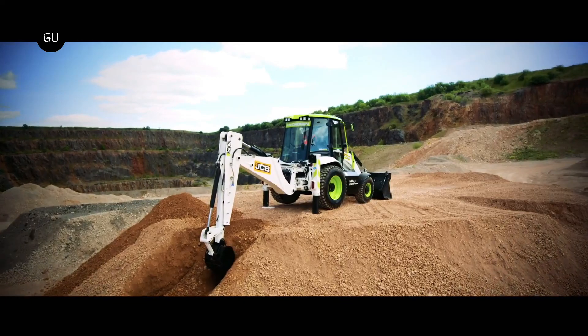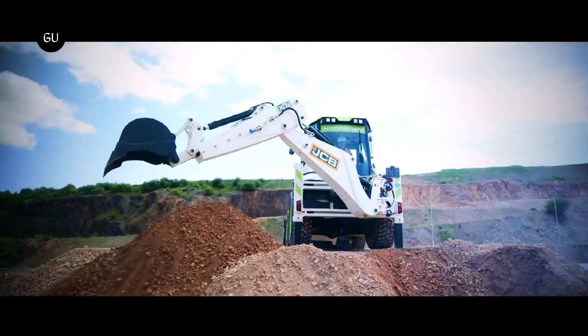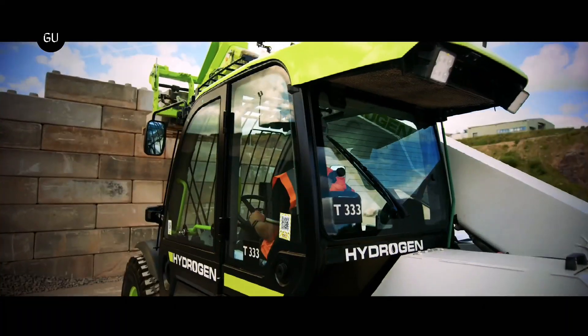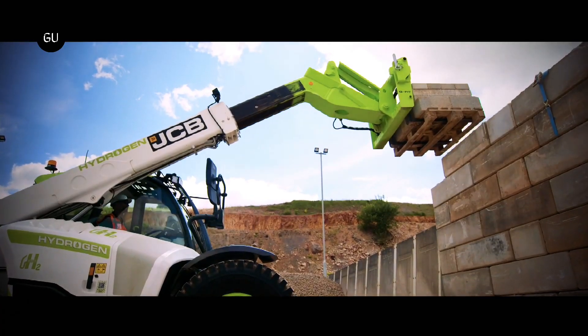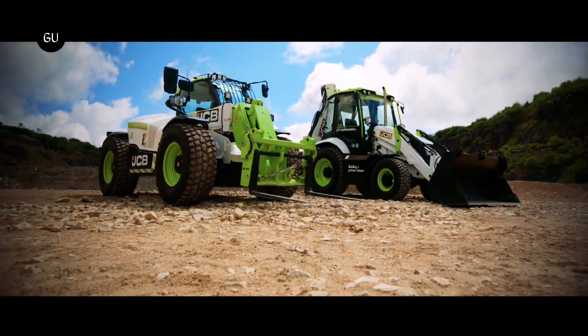The construction sector is responsible for 25% of the UK's total greenhouse gas emissions, according to the UK government. The hydrogen-powered digger will not only help reduce emissions, but will also help grow the economy by creating hundreds of new jobs.